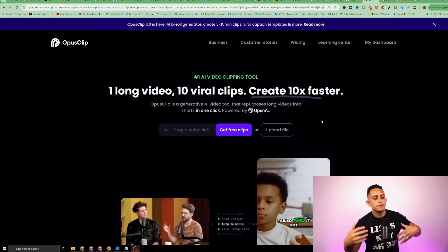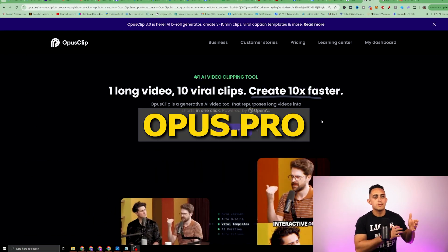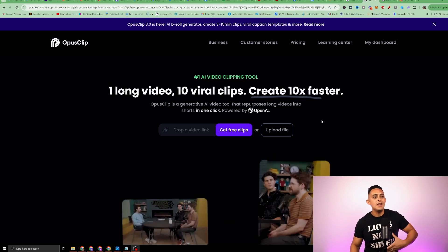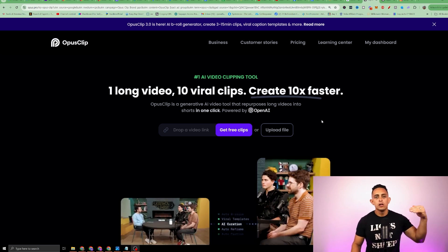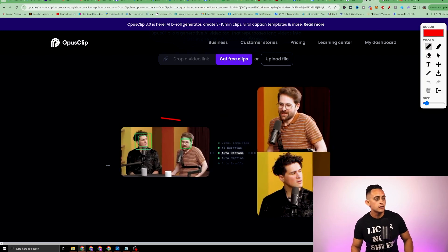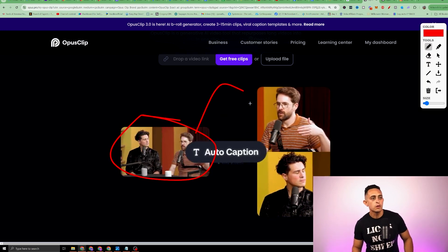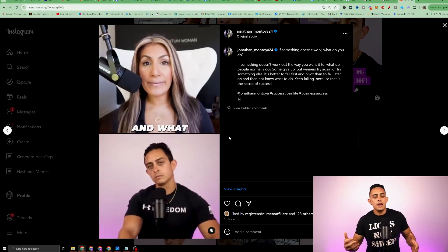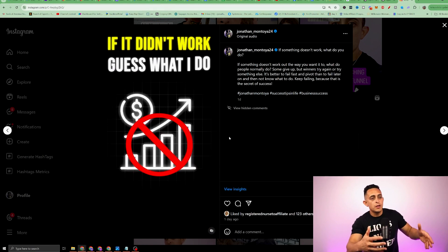So this is Opus here. You can find this by going to opus.pro. Essentially what you can do is upload any YouTube video or long-form video, and the AI will literally turn this video into a short-form video. The coolest thing about this software is it can take the best parts from your video and make it into smaller clips. This is an interview that I had, and this is what you can do with Opus clips.